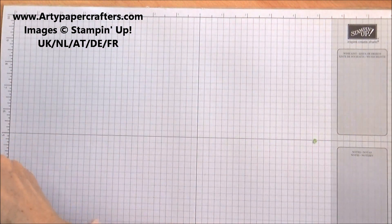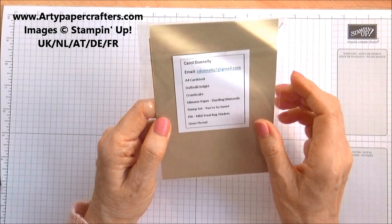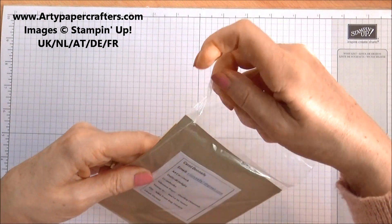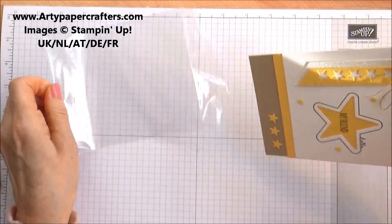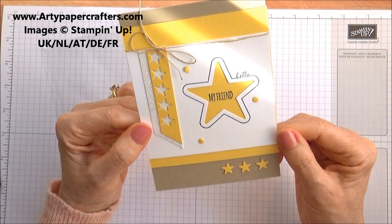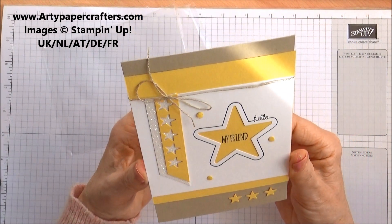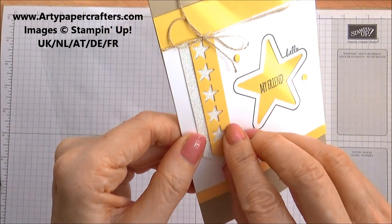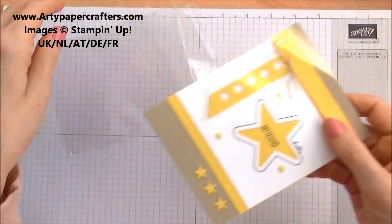And then we have this from Carol Donnelly. This is a card front, and I love this set. This is from the dies and stamp set that makes the little mini treat bag. So I like what she's done there — that's nice.